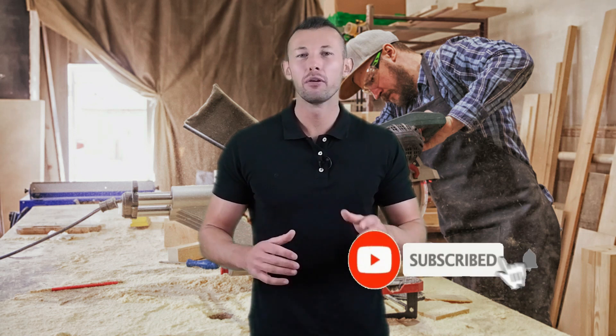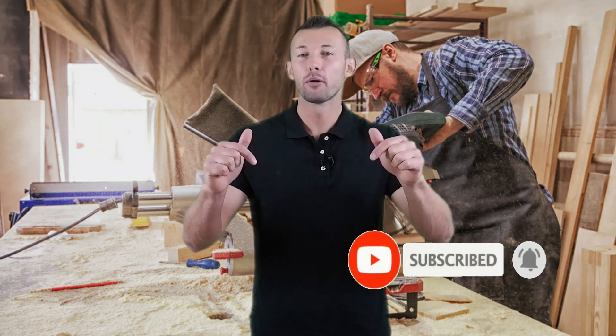Hey viewers, welcome to the Best Tool to Review channel on YouTube. To make this video, we analyzed hundreds of products and picked only the best tools for you. Please subscribe to our channel for more guides and check the description box below for product links and updated prices.